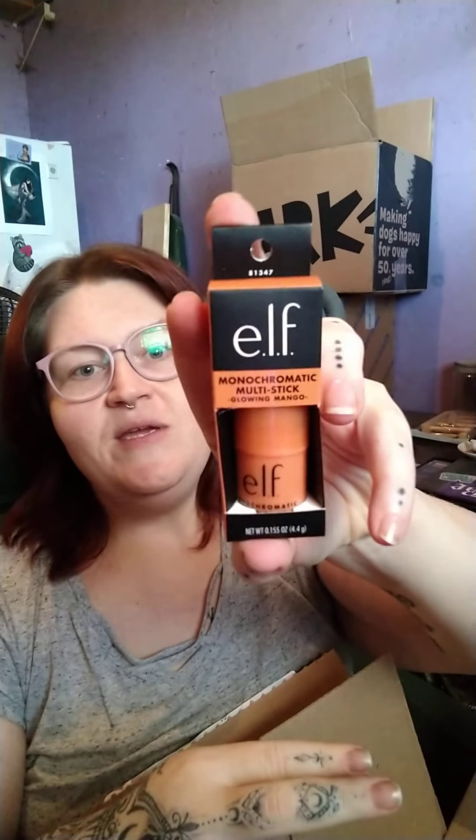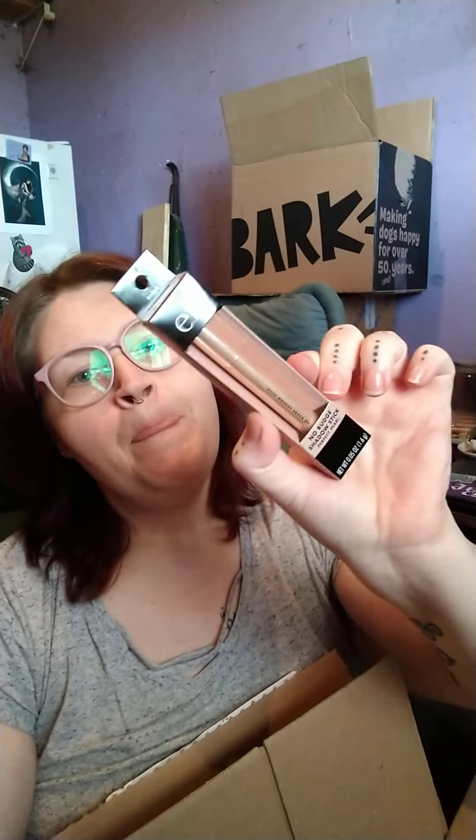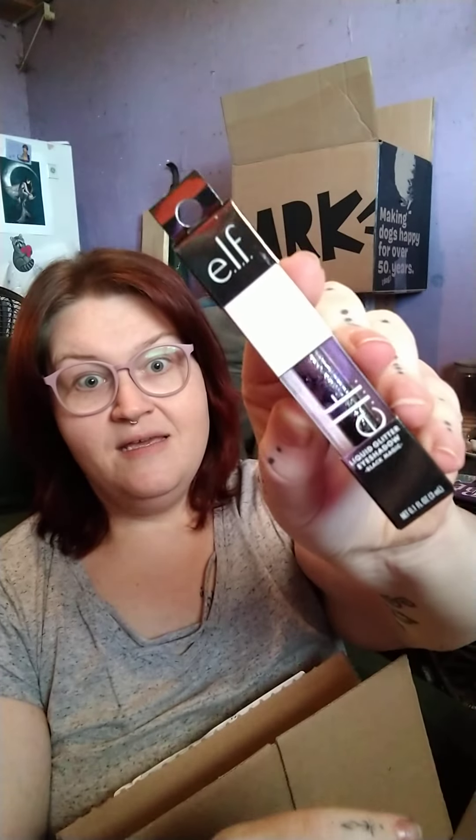What else did I get? I got another monochromatic blush stick — I got it in Glowing Mango. I love me an orange cheek. I also got two more eye products. I got a No Budge shadow stick in Perfect Pearl — like a champagne color — I thought it'd be really pretty for the inner corner highlight or just an all-over lid base. I got another one of their liquid glitter shadows in Black Magic. It's the black sparkly one, so pretty. Can't wait to do all the Halloween looks with that.